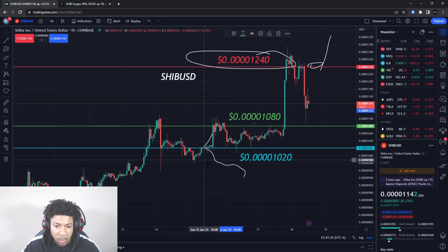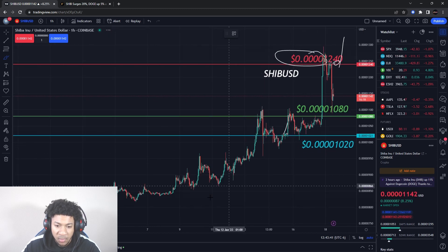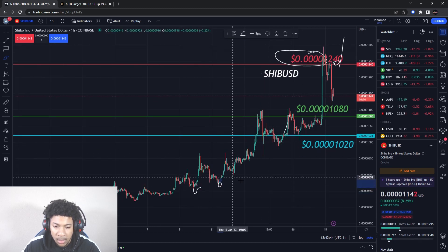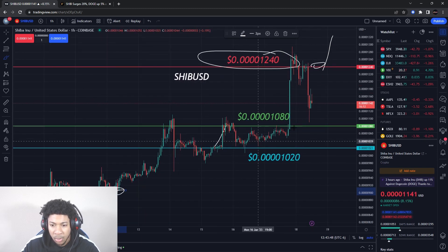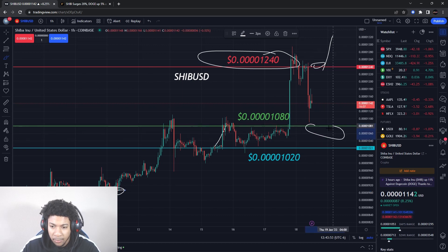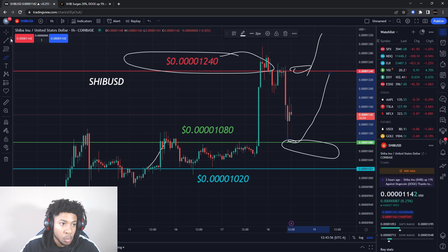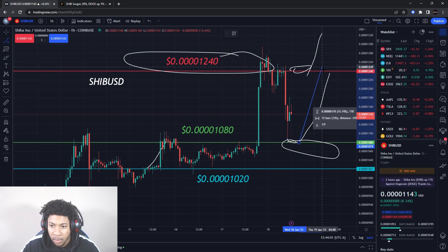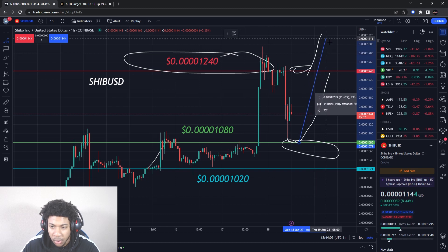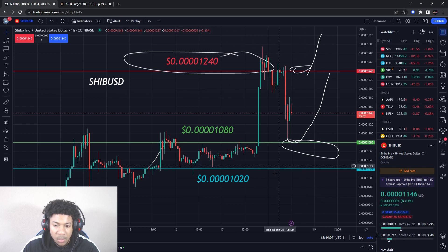Shiba Inu has had some nice runs up and it's finding good support at higher and higher prices, so it is on a nice upward movement. As long as we can keep that trajectory, I feel like this level right here could produce the next run to go up to higher prices. If that next run does come in, it will probably blow through that resistance level and then start to go higher.